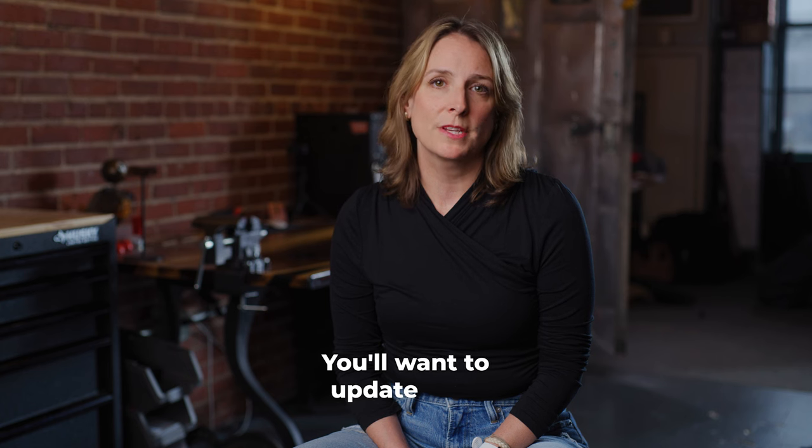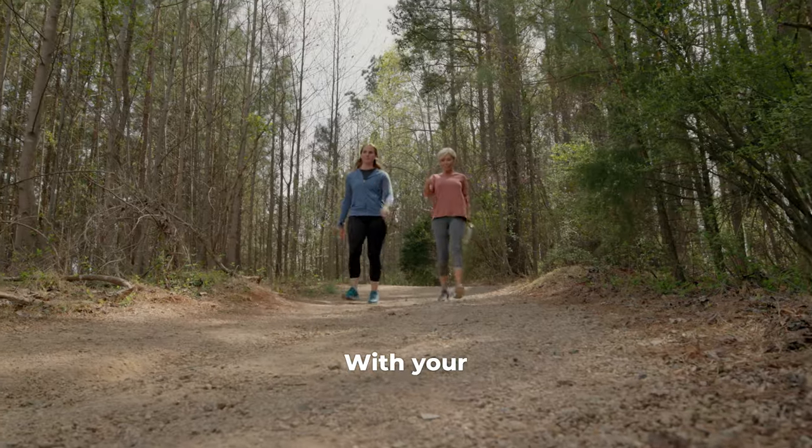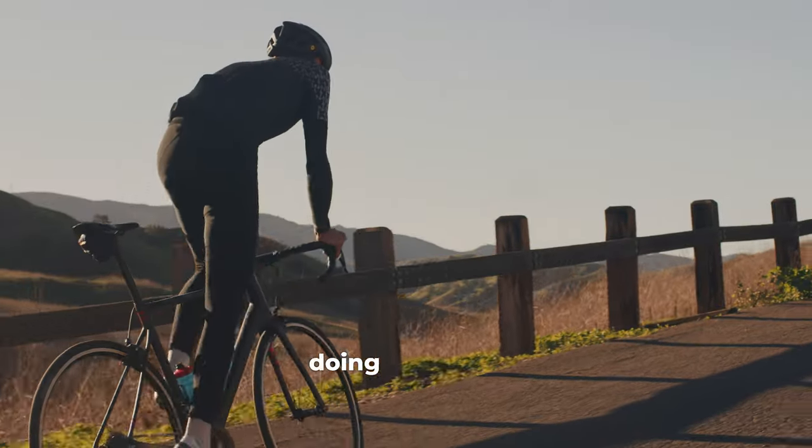You'll want to update your blood results every three to four months and refine your action plan accordingly. With your InsideTracker subscription, you can stay proactive about your health and enjoy a healthier, longer life doing what you love.